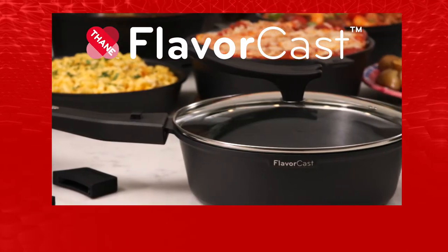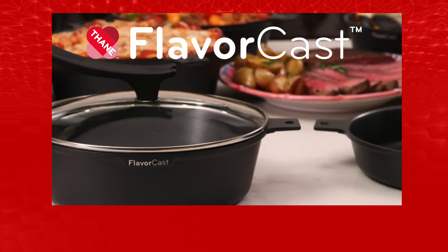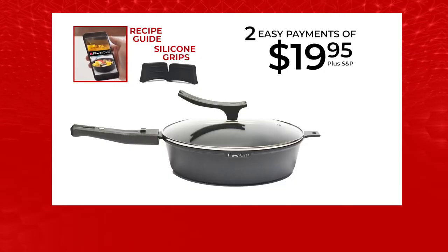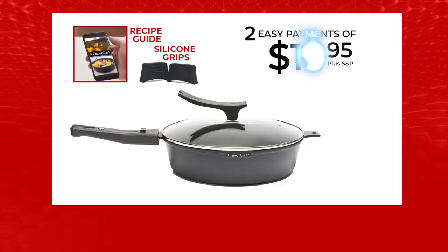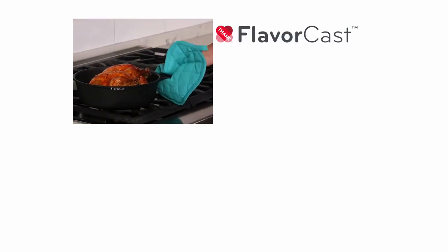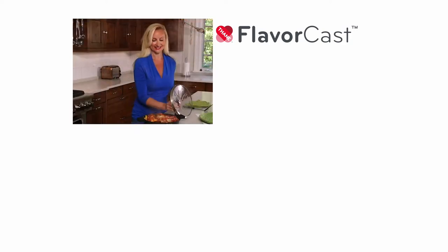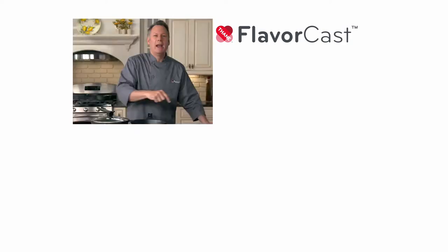Remember, FlavorCast is the only die-cast pan with the amazing FlavorStone non-stick coating. Get your FlavorCast Deep Deluxe Pan today for just two payments of $19.95. FlavorCast Die-Cast Pans: durable, lightweight, versatile, and superior non-stick. The culinary queen of the kitchen. So order now — it's durable, it's non-stick, and it's affordable. You'll create some of the most delicious flavor-filled dishes you can ever imagine.